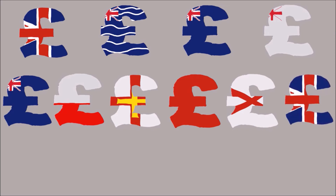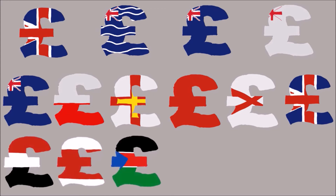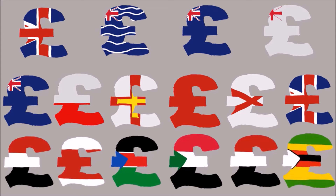And lastly, there are five nations that use their own versions of the pound that are not pegged to the pound sterling. These are Egypt, Lebanon, South Sudan, Sudan, Syria, and Zimbabwe.